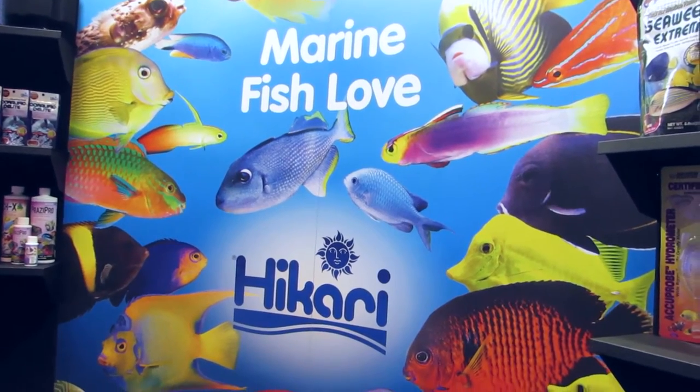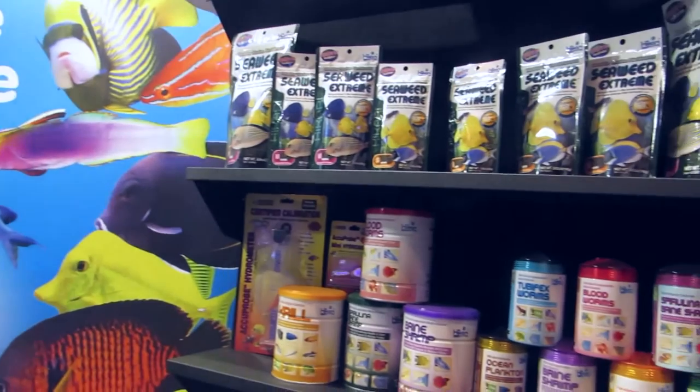I'm here with Dan at Hikari, and you have some seaweed food and some saltwater fish food. Explain to everyone how to use your products and why it's beneficial for the reef tank.